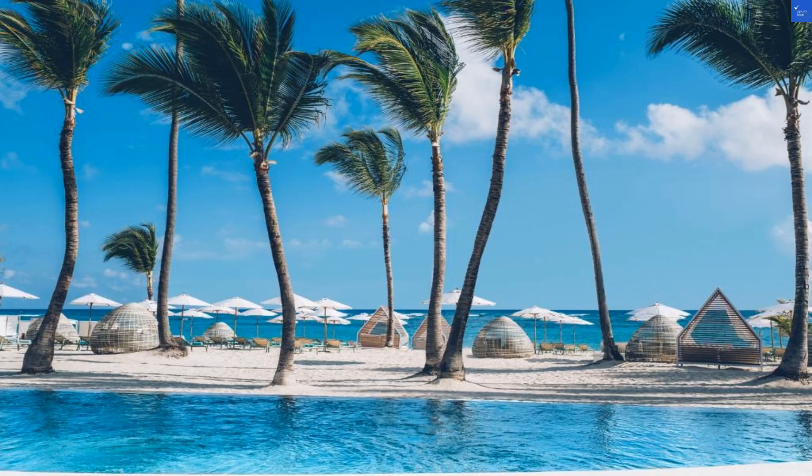Lastly, value for money. With all-inclusive perks and beautiful surroundings, it's a decent buy. But with some lacking service moments, you might want to weigh your options carefully. Value score: 6 out of 10.